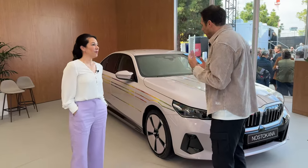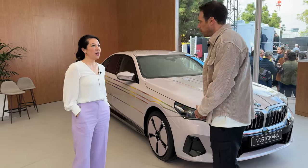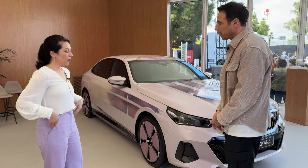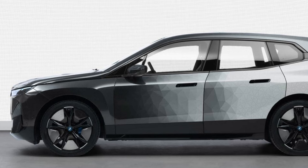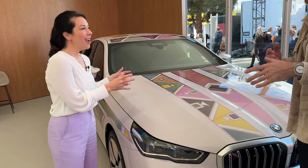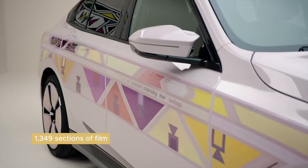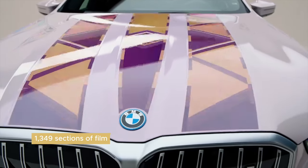We're building on the iXflow and the Vision D. How has this technology changed compared to that first product we saw about two years ago? Well, a lot has happened. To make the evolution clear: the iXflow was black and white and had 67 segments that could be individually controlled. The Vision D was full color — 32 colors — and had 240 segments that could be individually controlled. This car has 1,349 segments and is full color. Quite a lot — it's a big difference and technically a big challenge.